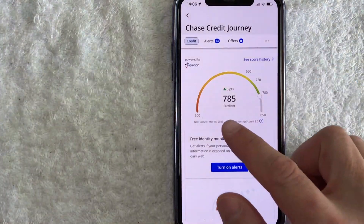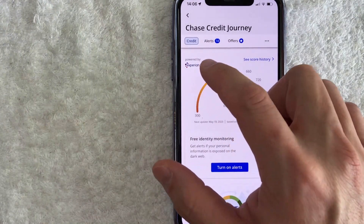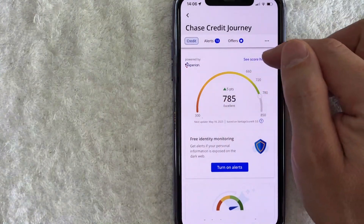Once you click there, you will see your current credit score as Chase has it, and it looks like they are pulling this information from Experian. Also, if you want to check the historical credit score in Chase, you can click on this blue button See Score History.